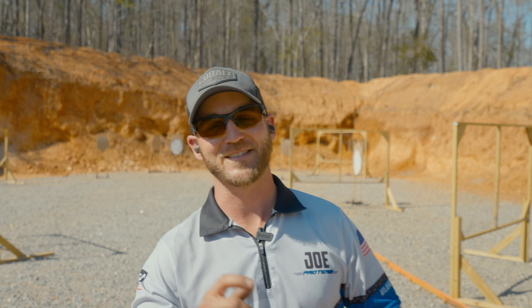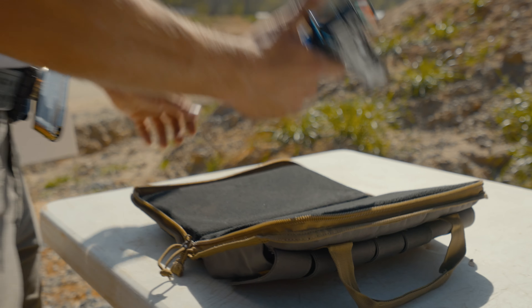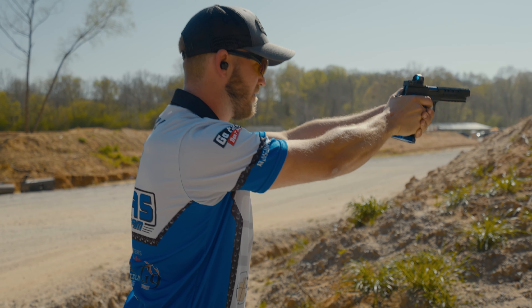What's going on guys, it's Joe Fairwell with Team Atlas Gunworks and I wanted to take you through the pistol that I've been running this weekend at the 2022 USPSA Multigun Nationals.